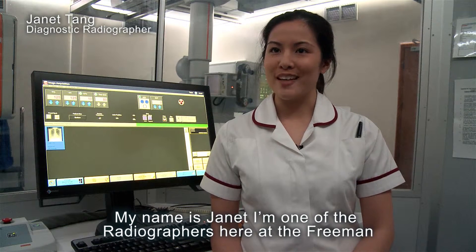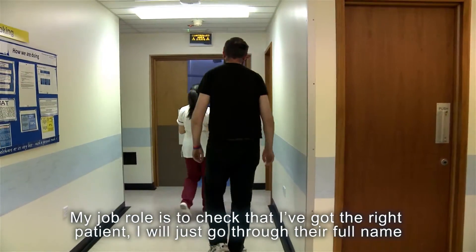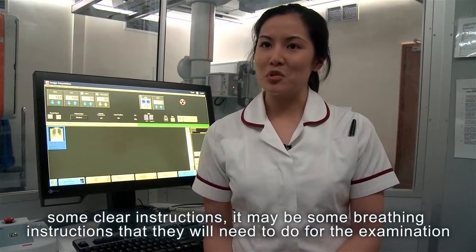My name is Janet. I'm one of the radiographers here at the Freeman. My job role is to check that I've got the right patient. I'll just go through their full name, date of birth and address when they're in the room again.